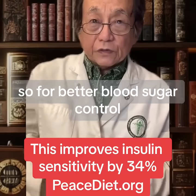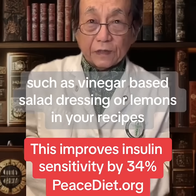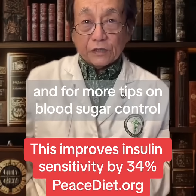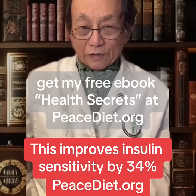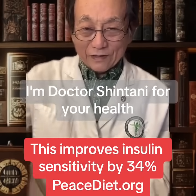So for better blood sugar control, consider using some acidic tasting foods such as vinegar-based salad dressing or lemons in your recipes. And for more tips on blood sugar control, get my free ebook, Health Secrets, at peacediet.org. I'm Dr. Shintani for your health.